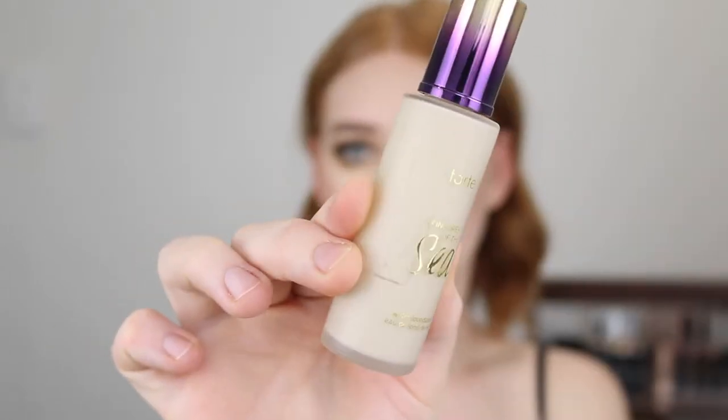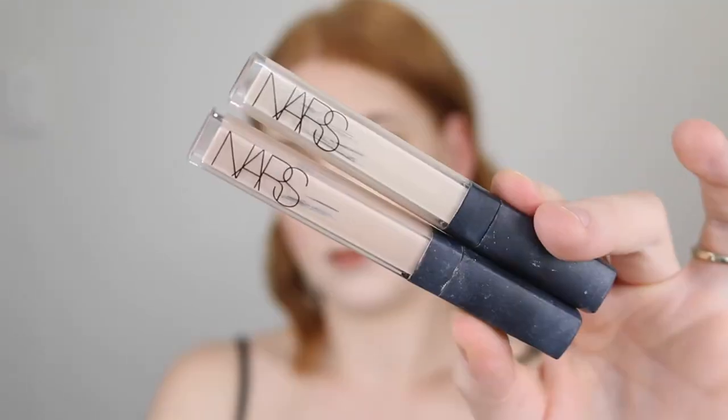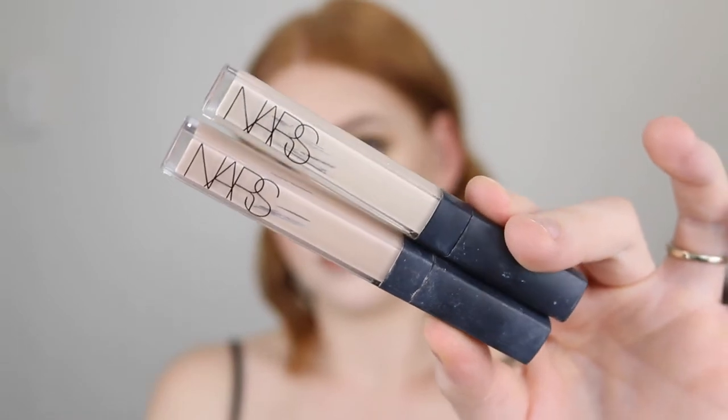Next is the Tarte Rainforest of the Sea foundation and I'm actually making quite good progress on this one as well. I have about a quarter of the bottle left. This one I have also been mixing in with other foundations. It has quite a neutral undertone so it's been a good one to mix in with some of the Rimmel ones that are more pink. I haven't been using this on its own because from memory it's not a very matte full coverage foundation, and as I mentioned that's what I'm needing for these hot summer months, but I am loving it for mixing and I'm getting through it.